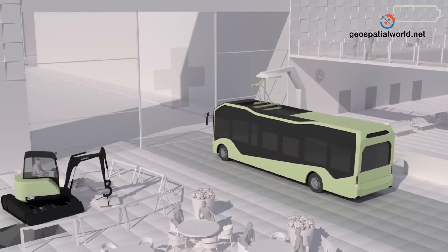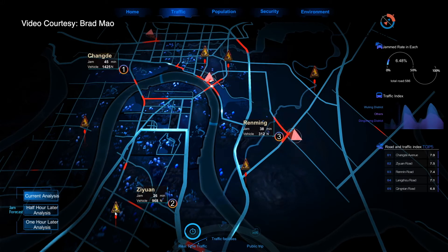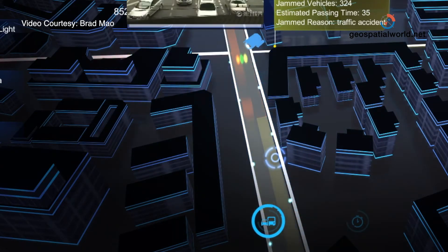The internet of things and smart technologies are being used to publish a lot more of our information and data so customers can self-serve. Instead of phoning a call centre, they can actually see if a streetlight is out and tell us exactly which one it is. Work orders can be raised automatically, and the customer is always kept informed with emails or texts going out to them — it's just much more engaging.